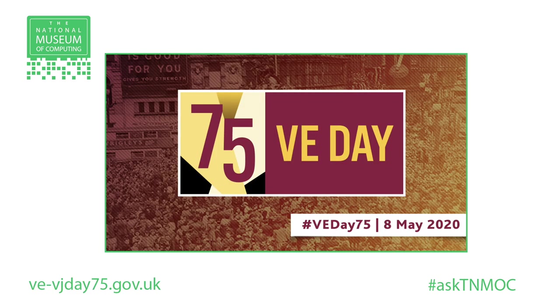Good to have you with us. May 8th 2020 marks the 75th anniversary of Victory in Europe, known as VE Day — the day remembered as the end of the Second World War in Europe when German powers surrendered to the Allies.